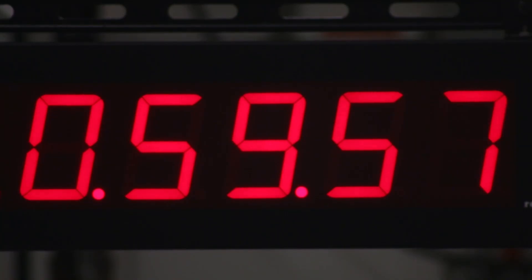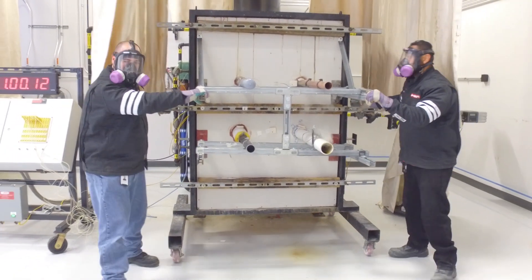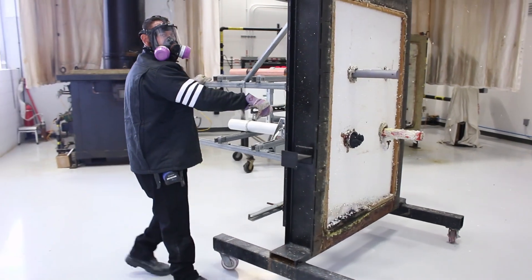As the last few seconds tick away in this one-hour test, the temperature in the furnace is 1,700 degrees. Our products have done their job to protect the penetrations and to keep the fire on one side of the wall.